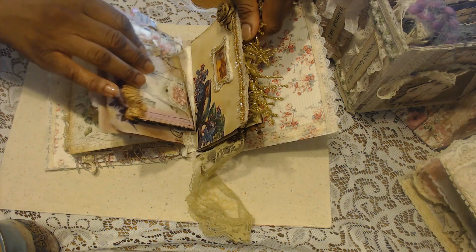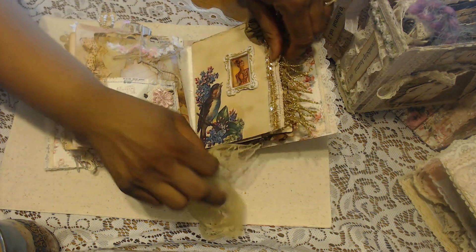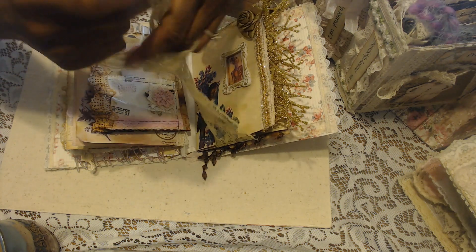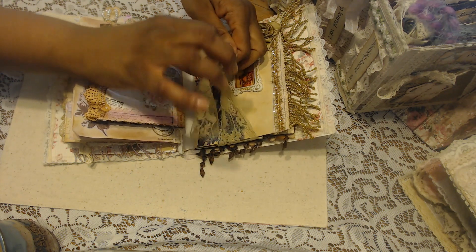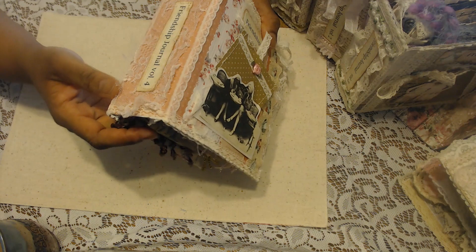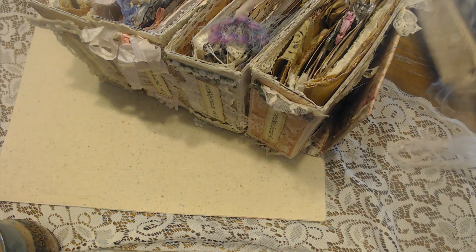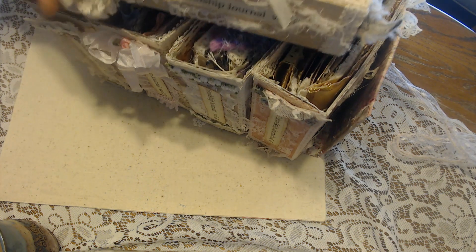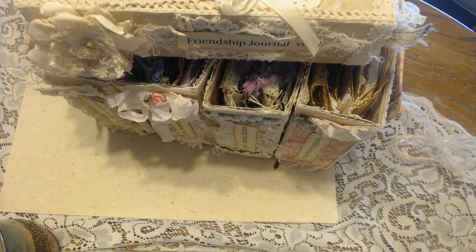I think hers and only one other that I got has this neat little element where it ties shut like this. So you guys, this is journal number four — my heart is full. I am so, so excited to own journals from my crafting friends here on YouTube, and that is the whole set.